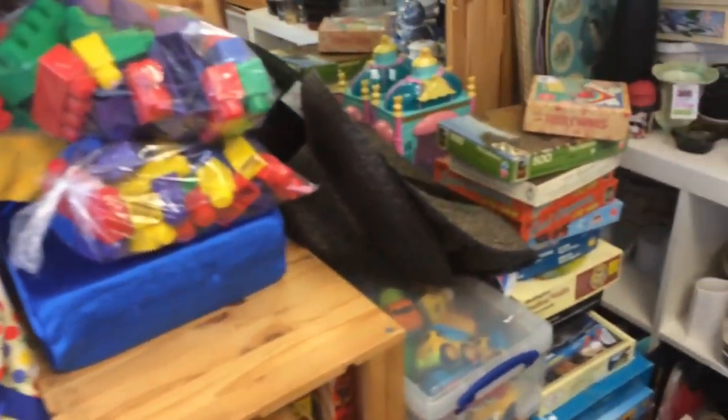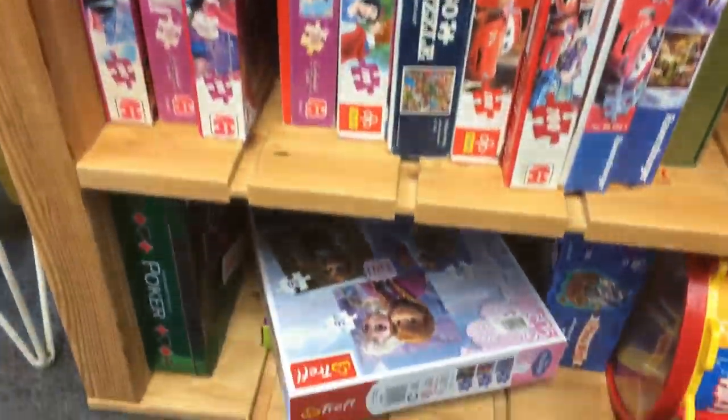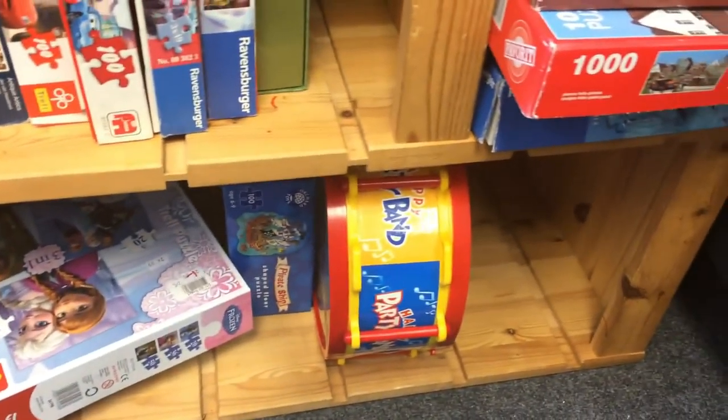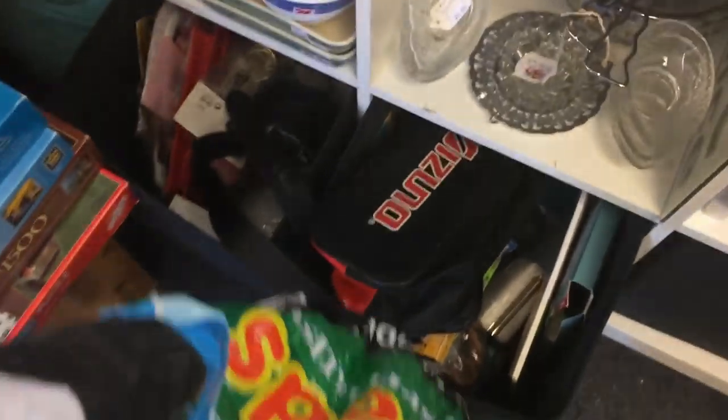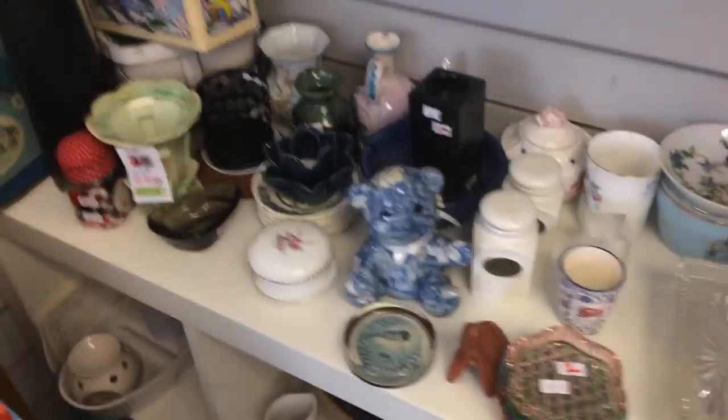We're moving on to another charity shop here, just having a look at their toys and games. I used to be a big seller of board games but the market isn't as good now, so it's just worth having a quick look. Down here I'm rooting through some bins — it's always great to have a look through these bins in charity shops, you never know what you're going to find. Generally things are going to be 25p, 50p, a pound.